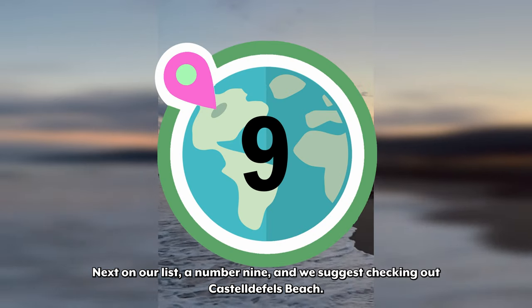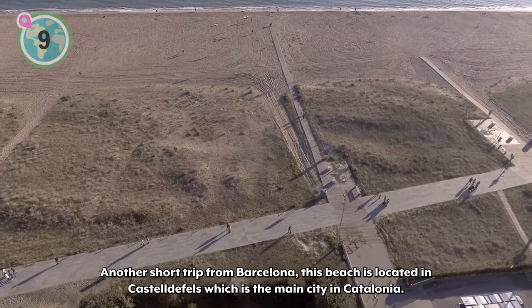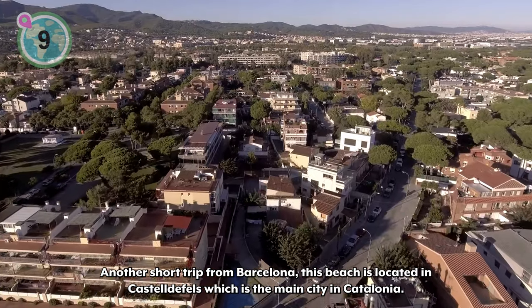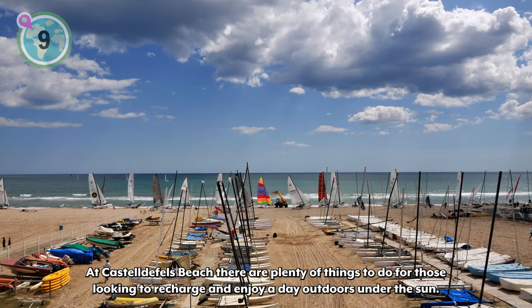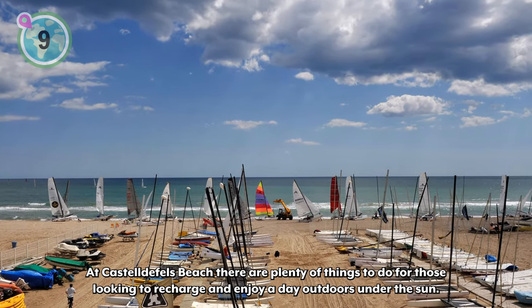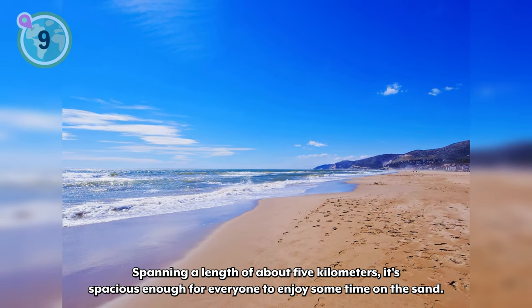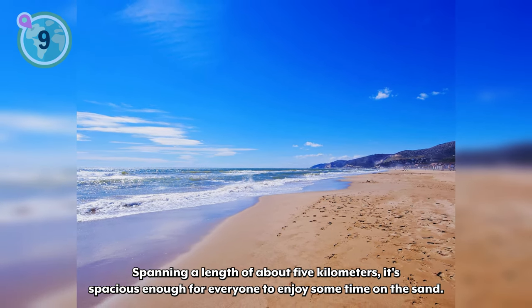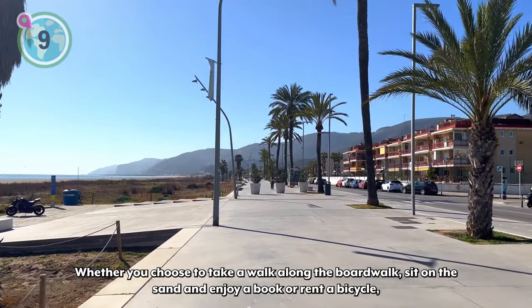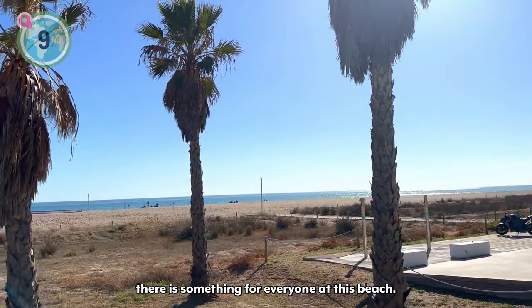Next on our list at number 9, we suggest checking out Castel de Fel's Beach. Another short trip from Barcelona, this beach is located in Castel de Fel's, which is the main city in Catalonia. There are plenty of things to do for those looking to recharge and enjoy a day outdoors under the sun. Spanning a length of about five kilometers, it's spacious enough for everyone to enjoy some time on the sand. Whether you choose to take a walk along the boardwalk, sit on the sand and enjoy a book, or rent a bicycle, there is something for everyone at this beach.